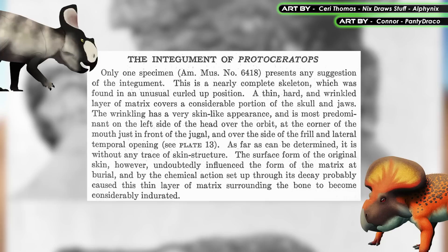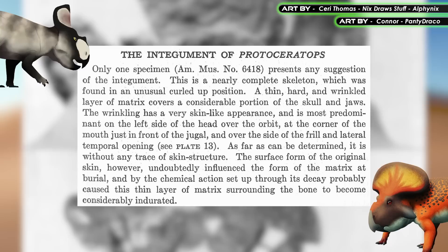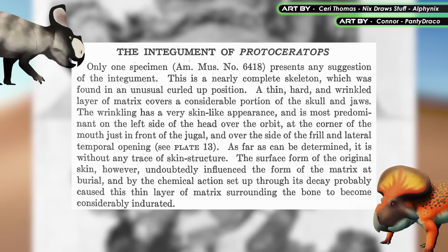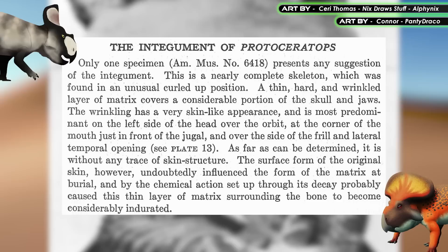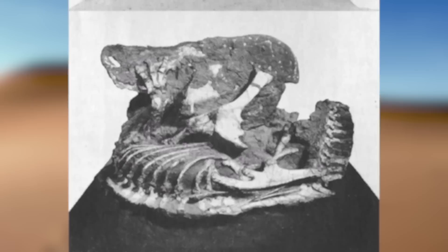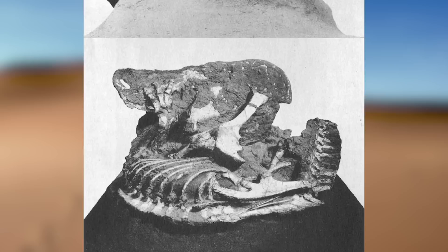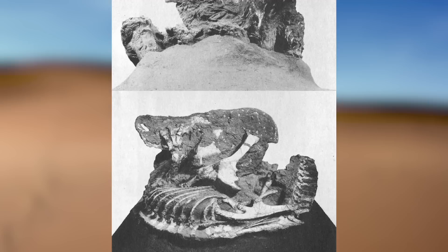The researchers who described this specimen brush over the implications in a short paragraph. They state: only one specimen presents any suggestion of the integument. A thin, hard, and wrinkled layer of matrix covers a considerable portion of the skull and jaws. The wrinkling has a very skin-like appearance and is mostly on the left side of the head, over the eye socket, at the corner of the mouth just in front of the cheekbones, and over the side of the frill and lateral temporal opening. It is without any trace of skin structure; however, the surface form of the original skin undoubtedly influenced the form of the matrix at burial, and by the chemical action set up through its decay, probably caused this thin layer of matrix to become considerably indurated. In summary, what looks like skin is not actual fossilized skin — rather, it's rocky matrix which hardened in a thin layer over the soft tissue, with impressions underneath pushing it into a more skin-like texture.